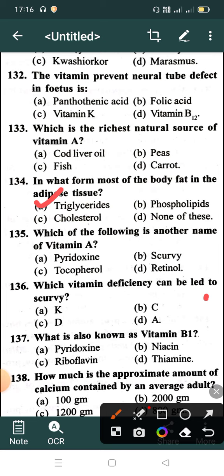Question 135: Which of the following is another name for Vitamin A? Option A: Pyridoxine, Option B: Scurvy, Option C: Tocopherol, Option D: Retinol. Correct answer is Option D: Retinol. Which vitamin deficiency can lead to scurvy? Correct answer is Option B: Vitamin C. What is also known as Vitamin B1? Option A: Pyridoxine, Option B: Niacin, Option C: Riboflavin, Option D: Thiamine. Correct answer is Option D: Thiamine.